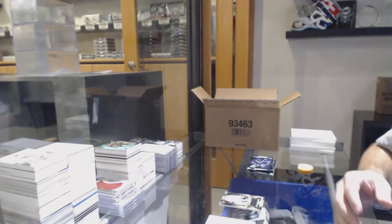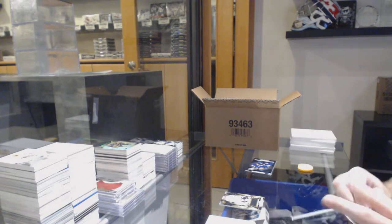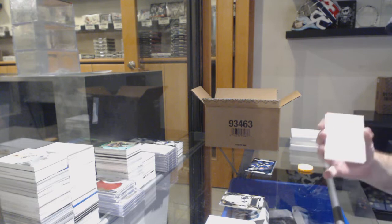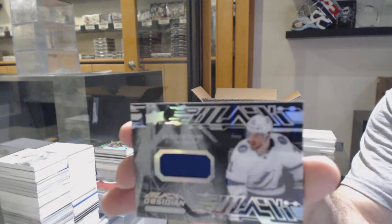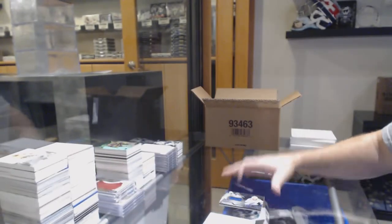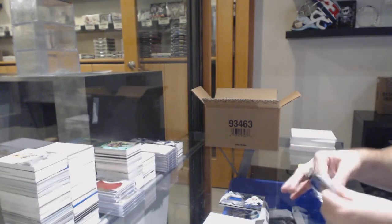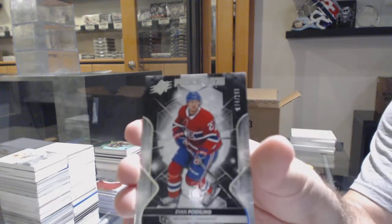I would recommend getting that graded, by the way — whoever has the zero spot. We've got an Obsidian jersey of Braden Point, Tampa Bay Lightning. And we've got number 174 rookie of Ryan Poehling — so the four spot.